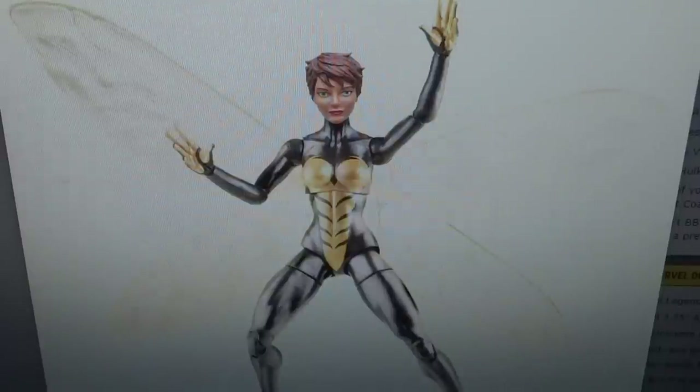Then of course we get Wasp in this wave — Wasp is really cool. I've never really been too into her character, but when I got the three-and-three-quarter inch Wasp I really enjoyed that figure. So I am very excited to get a six-inch version of her, especially with those big wings — they look very cool. I hope that the wings are articulated like they were on the three-and-three-quarter-inch version, because that was very nice.